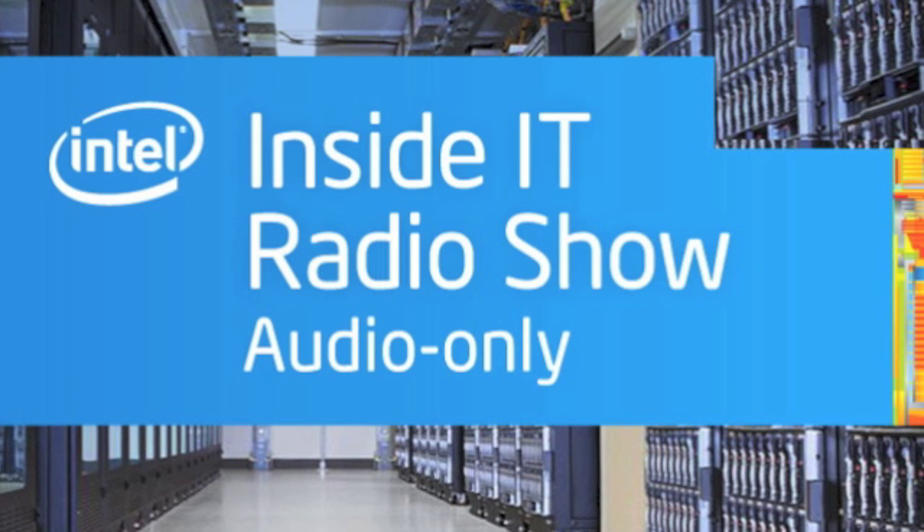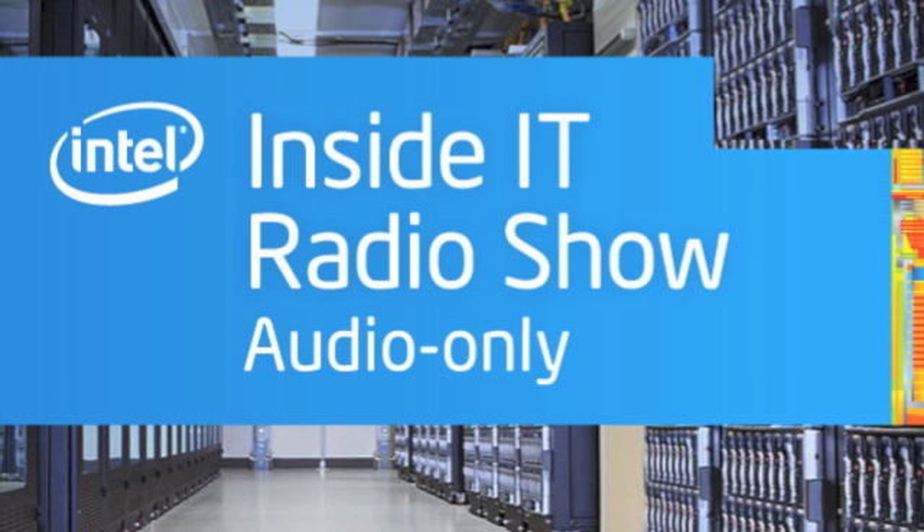That does it for this edition of Inside IT. For more information on social collaboration at Intel, including a recent white paper on the company's transformation, go to www.intel.com/IT. While you're there, you can sign up for the Intel IT Center for regular updates on IT topics, third-party research, IT-focused events, and more. For Inside IT, I'm Paul Lancor.